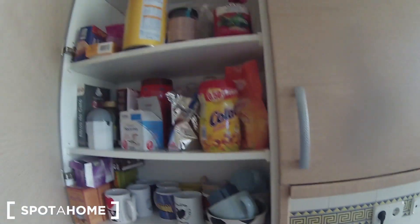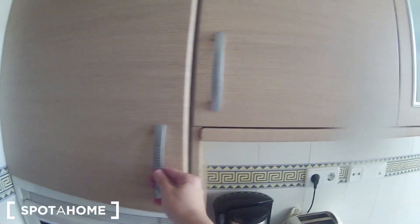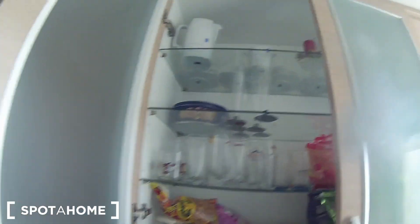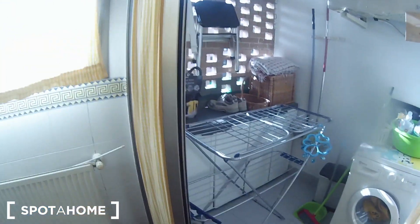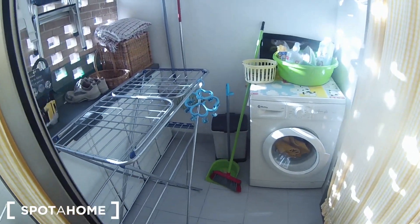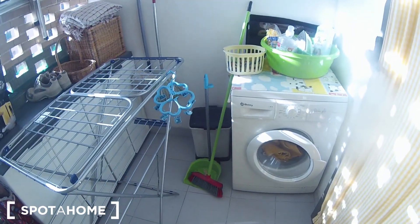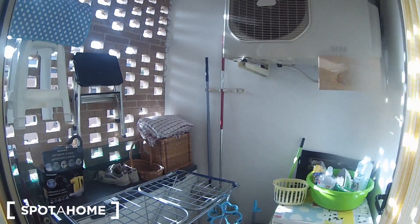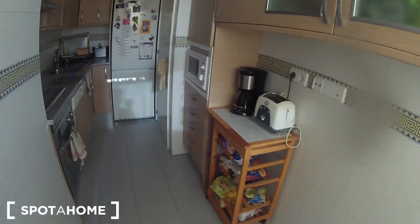And we have a lot of space as you can see, where you can save your plates, glasses, and cups. And here we have another small room with the washing machine and space for your cleaning products. So let's have a final look of this nice kitchen.